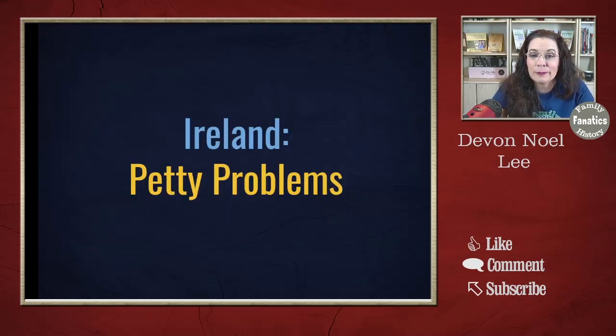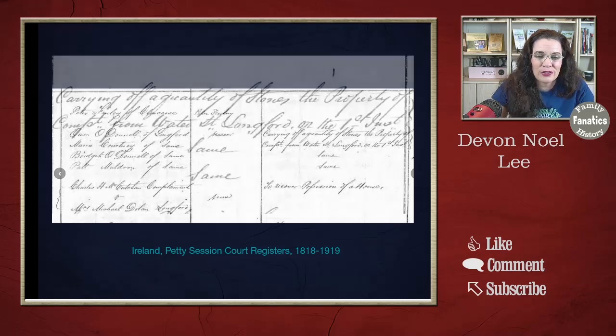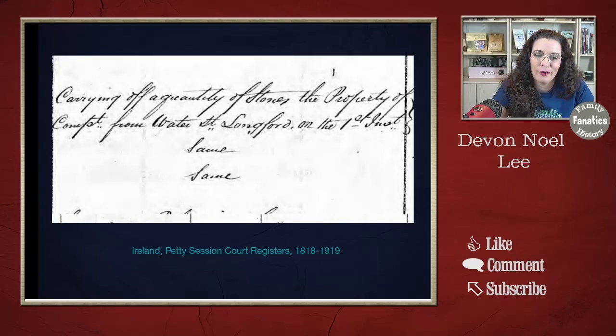Speaking of criminals in our trees — Ireland had similar records. This one is called the Petty Session Court Registers, going from 1818 to 1919. If you zoom in you can see that one person got in trouble because they carried off a quantity of stones. I can relate — in New Mexico we have a lot of stone yards, so I can understand people stealing stones, though I don't think that's what they were doing. If you find your ancestors in the Petty Session Court Registers in Ireland, let me know what they did — it would be fun to share what we discover about our ancestors.